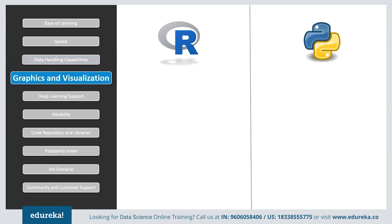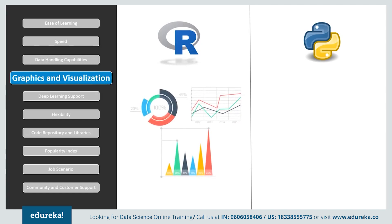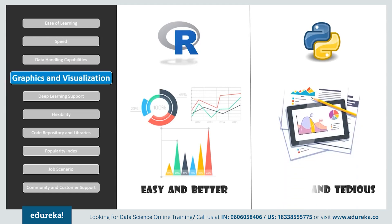Now if we consider graphics and visualization — a picture is worth a thousand words. Visualized data is understood more efficiently and effectively than raw values. R consists of numerous packages that provide advanced graphical capabilities; for example, ggplot2 is used for customized graphs. Visualizations are important when choosing data analysis software, and Python has some amazing visualization libraries such as Seaborn, Bokeh, and Pygal. Python has more libraries when compared to R.